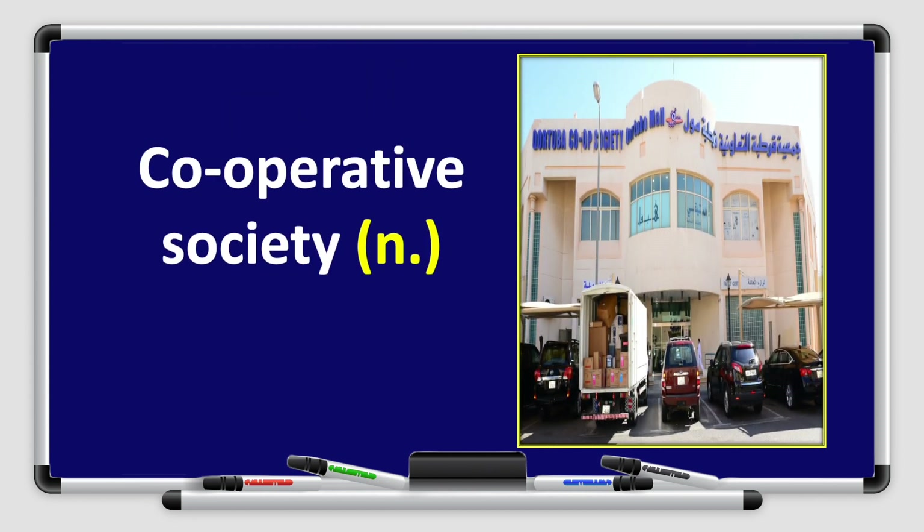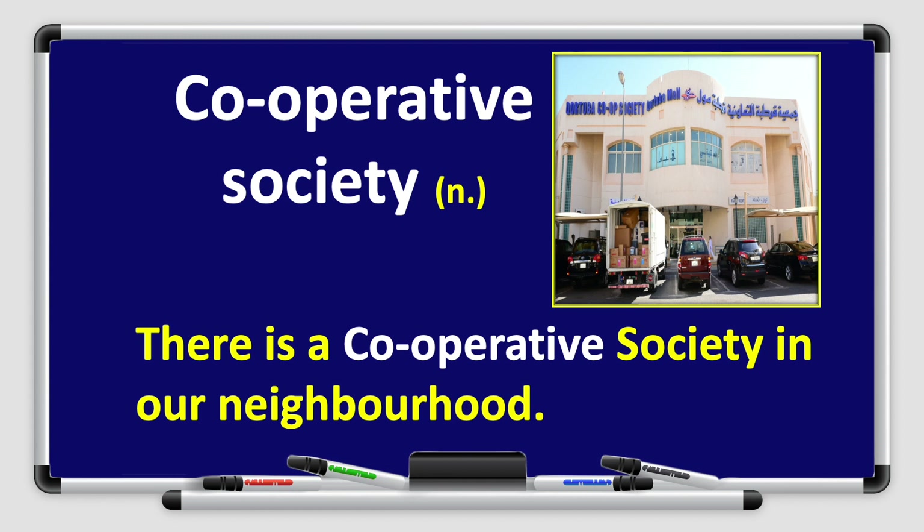Our next word is cooperative society. Cooperative society. Repeat after me — cooperative society. Great job! Cooperative society is a noun. Let's use it in a sentence: there is a cooperative society in our neighborhood. We can buy many things from the cooperative society. Great job, boys and girls!